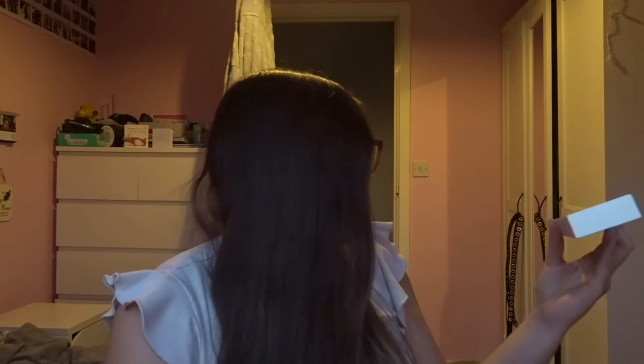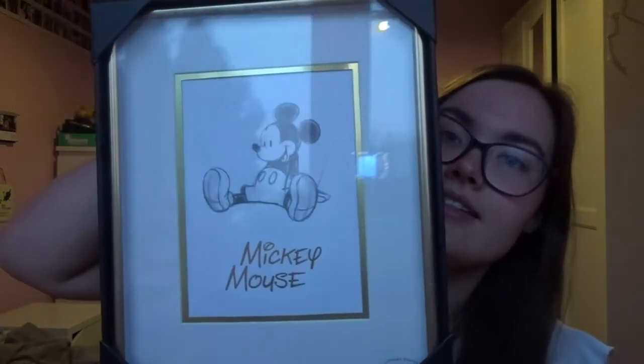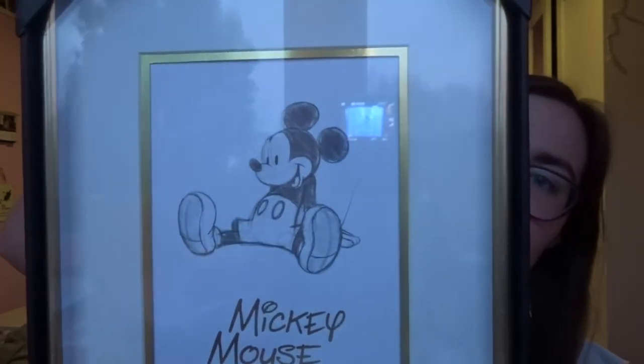That links very nicely to what she also got me, which is a nice frame of Mickey Mouse that's drawn. I just think it's cute. I'm definitely going to put it up on my wall, but I am going to get this painted first — these pink walls are going to be no more. I'm going to paint this wall either a peachy color and the rest white, or a coffee color and the rest white, so it's not too intense.